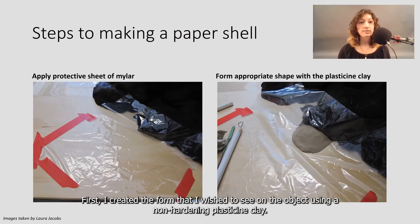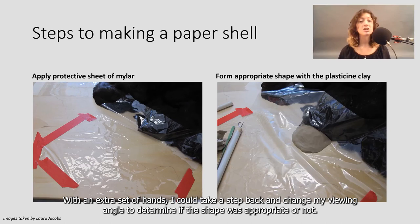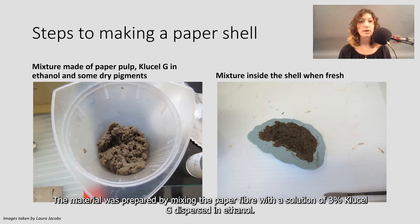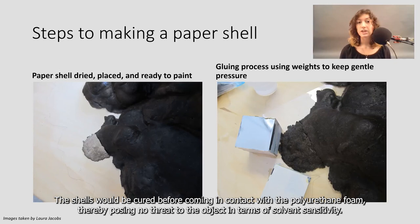First, I created the form that I wished to see on the object using non-hardening plasticine clay. I would model it directly on the chair and use a thin mylar sheet to protect and separate the waxy material from the object. With an extra set of hands, I could take a step back and change my viewing angle to determine if the shape was appropriate. It's important to understand that those loss compensations were created with no reference material for the specific chair, seeing as it was acquired with missing pieces already. Using a two-part activated polysilicone casting material, usually used by dentists, I would create the negative of the shell and add the paper fibers to it. The material is prepared by mixing the paper fiber with a solution of 3% Clucyl-G dispersed in ethanol. This adhesive is well documented in paper conservation as well as leather conservation, and is used mainly in bookbinding. The shells would be cured before coming in contact with the polyurethane foam, thereby posing no threat to the object in terms of solvent sensitivity.